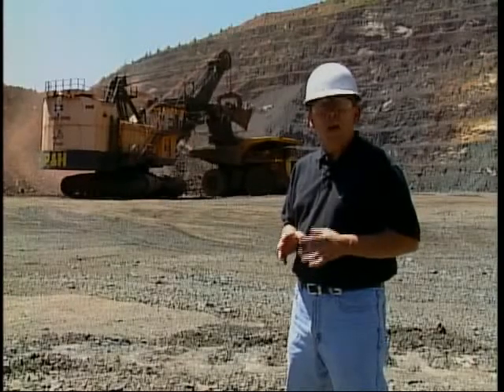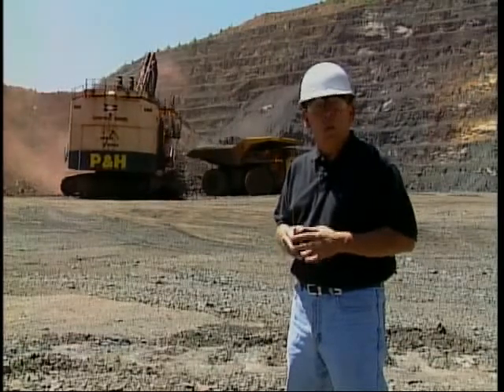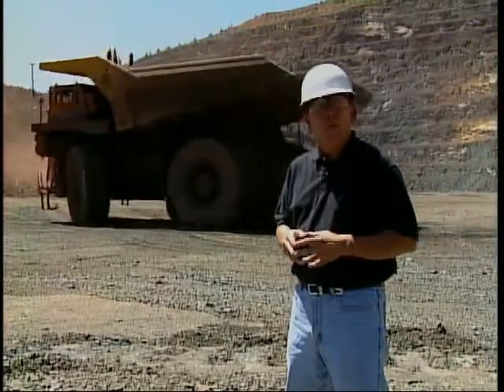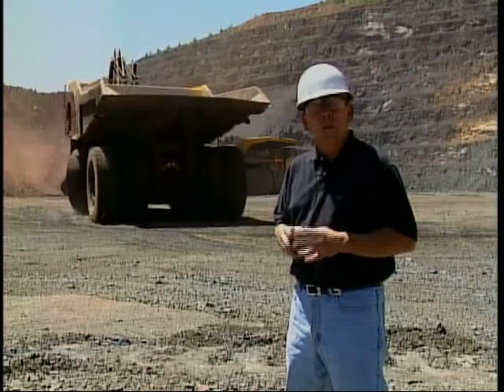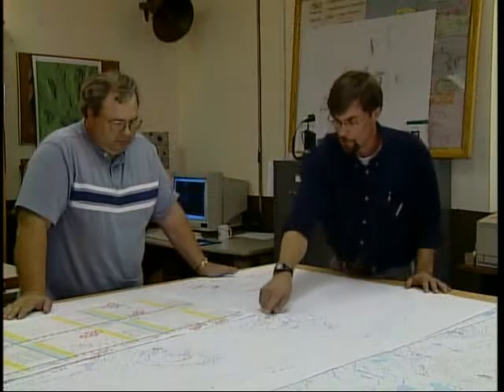To produce iron ore pellets, all three departments—mining, concentrating, and pelletizing—must work efficiently. All three play a major part in turning what was once worthless rock into a valuable product. Let's take a look at that process, beginning right here where the ore is mined. Mining follows a plan developed by engineers to remove and store the millions of tons of material that cannot be processed in our plants, while providing access to the millions of tons of crude ore that must be mined from the ground.